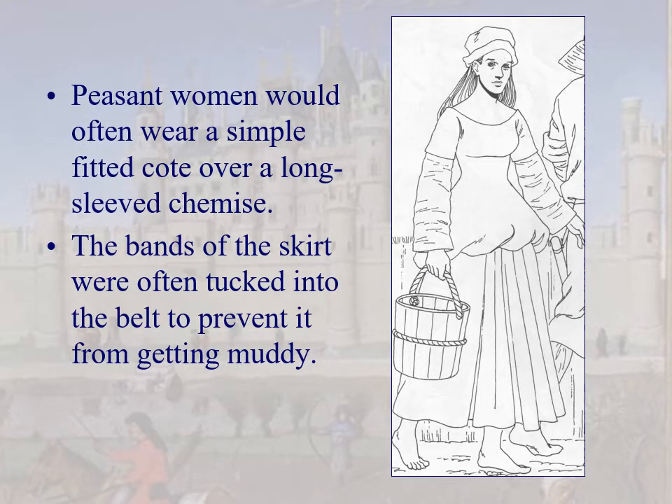Here's a peasant woman wearing a simple coat-hardy and a long-sleeved chemise. Mostly her skirt would hang just above or below her chemise, but she tucked the bands of the skirt into her belt to prevent it from getting dirty and muddy. The chemise is linen — very cheap, easily replaced, and if it gets dirty you just toss it to a rag maker and get a new one.